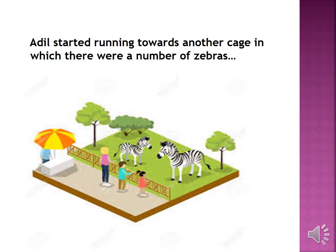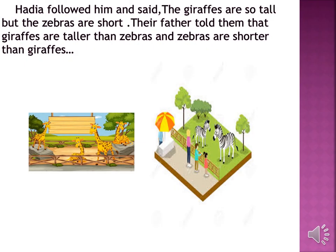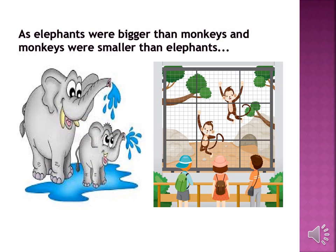Adil started running towards another cage in which there were a number of zebras. He said the giraffes are so tall but the zebras are short. Their father told them that the giraffes are taller than zebras and zebras are shorter than giraffes, just as elephants were bigger than monkeys and monkeys were smaller than elephants.